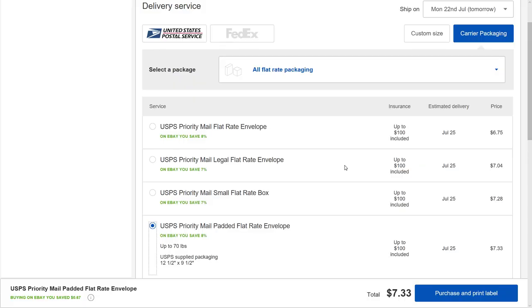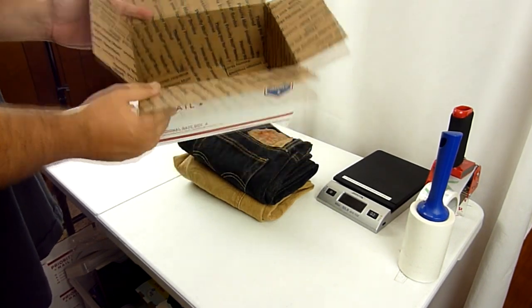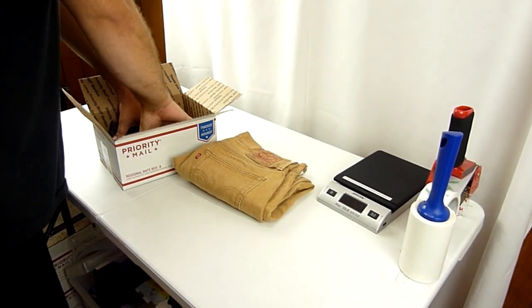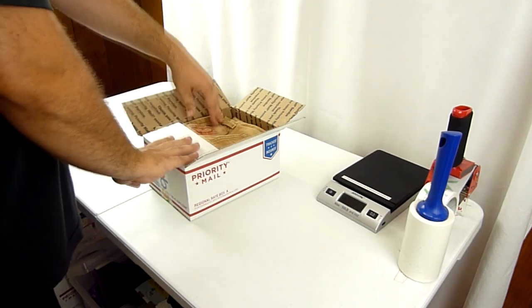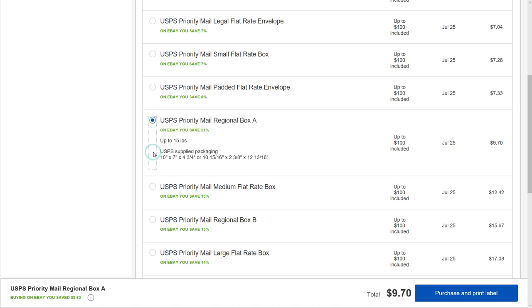What if you sell two pairs of pants, or two or three shirts at one time to one seller? Either you can try to stuff them inside a padded flat rate envelope — that works sometimes — or the next best bet I usually use is the regional box A. This box is approximately 10 by 7 by 5 inches and is actually perfect for fitting about two pairs of pants. It is a regional rate box, so depending on how far the shipping goes, sometimes it's super cheap and sometimes it can be a little bit expensive. In this case, based on the destination, it would only cost me $9.70.